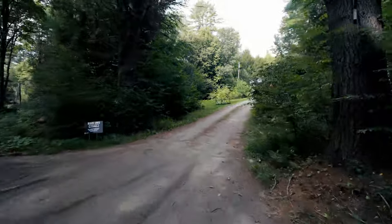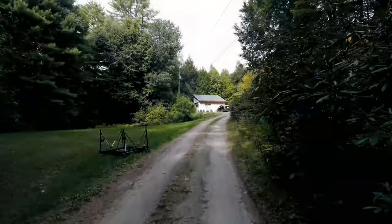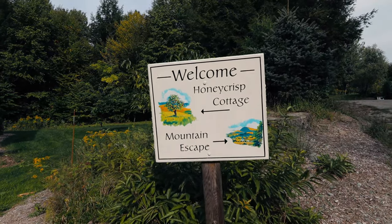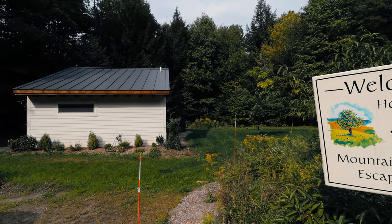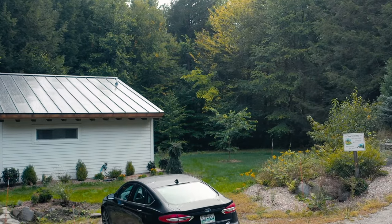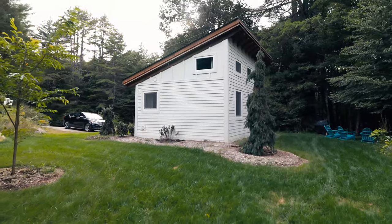We're going to turn into the property. You begin to see the tiny timber frame house up here in the distance. You park your car on the left-hand side, and this sign details the Honeycrisp Cottage — the name of the Airbnb — on the left, and Mountain Escape, which is the owner's house, on the right. We're now inching closer to check out the exterior. Welcome to Honeycrisp Cottage.